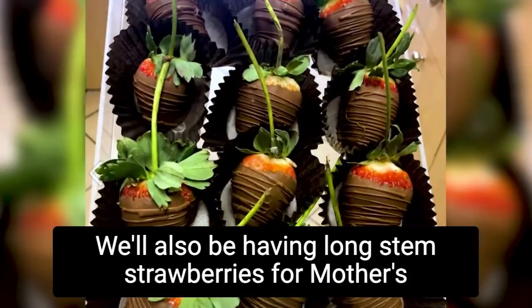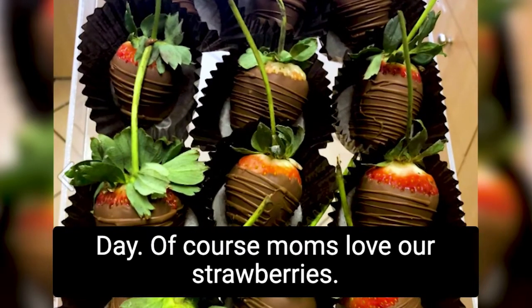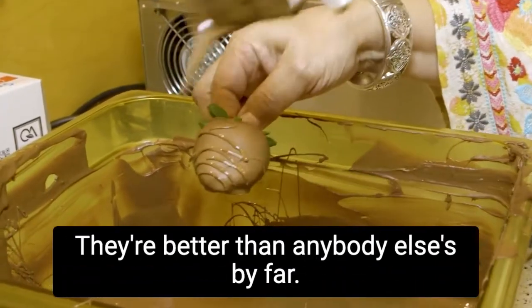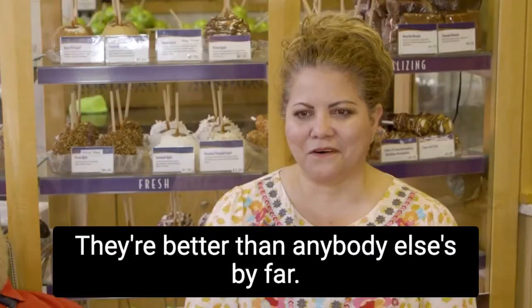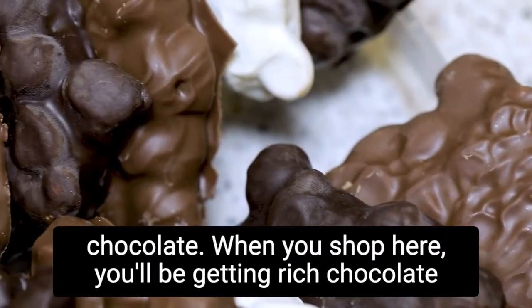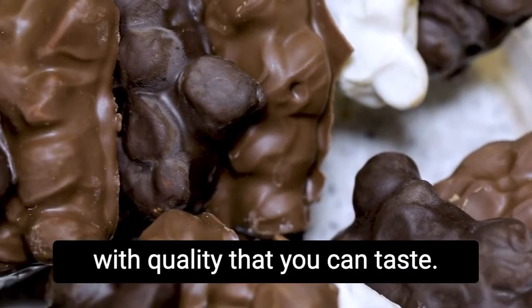We'll also be having long stem strawberries for Mother's Day. Moms love our strawberries. We use a very high quality chocolate — they're better than anybody else's by far. The chocolates at Rocky Mountain aren't just your regular chocolate. When you shop here, you'll be getting rich chocolate with quality that you can taste.